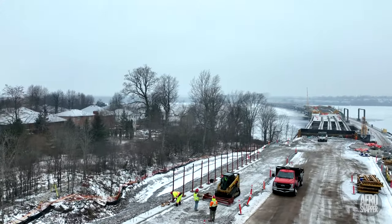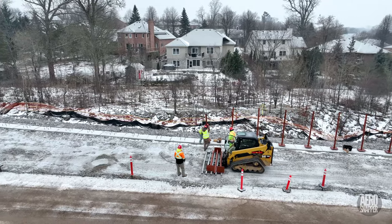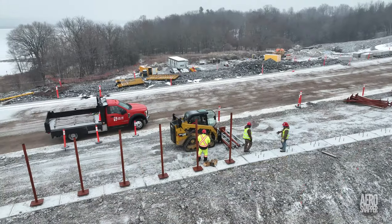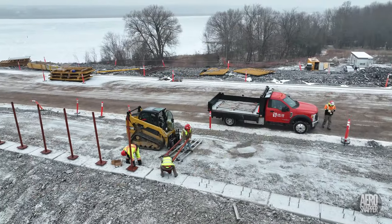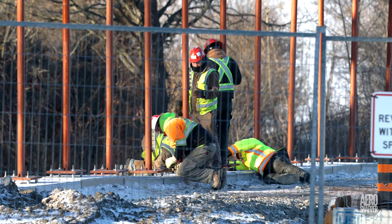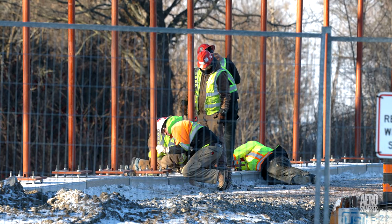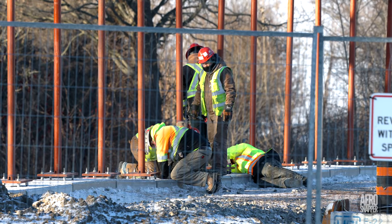No time was lost in beginning the installation of uprights the same day, and it continued steadily to completion. Next morning, the work of levelling the uprights began, using the two nuts below and the one above each pedestal.